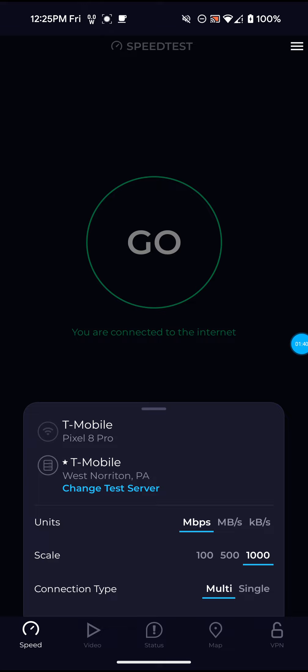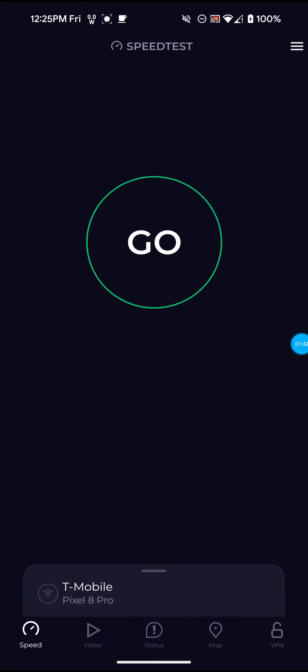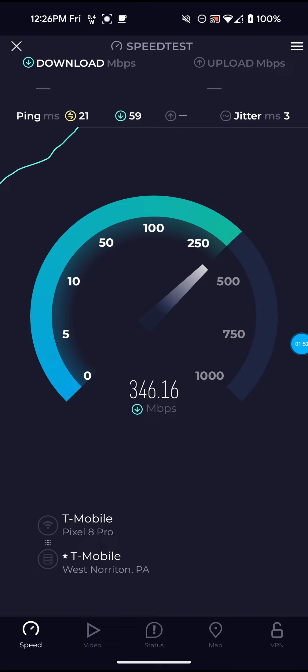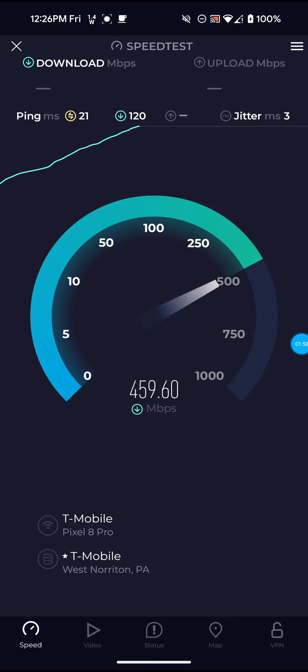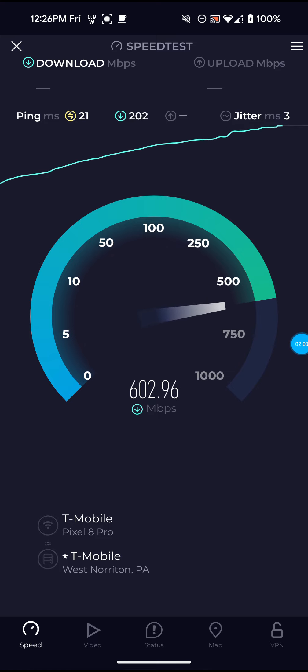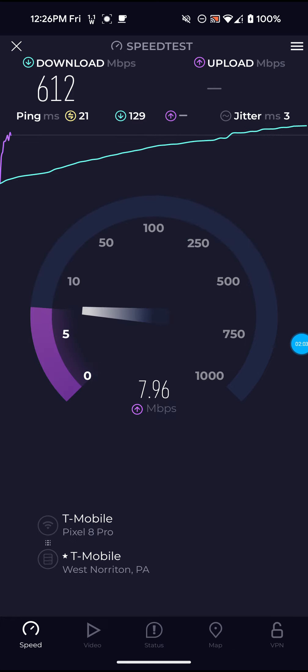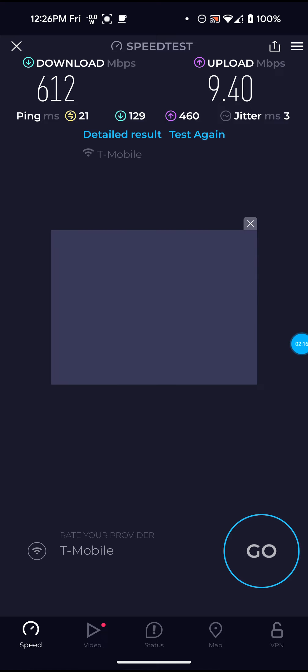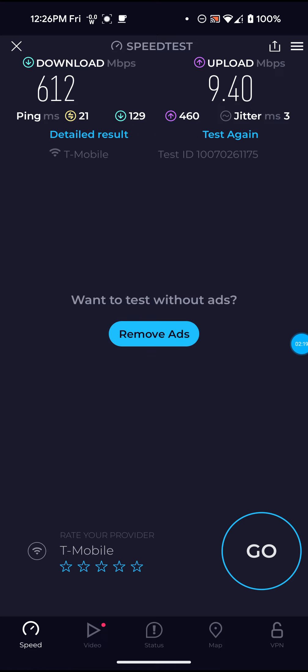Let's actually open up the speed test app here and I'll run a couple on the West Norton PA server and a few on the Ashburn VA server as well. That's definitely really good on that one — 612 for the download, and 9.40 for the upload.